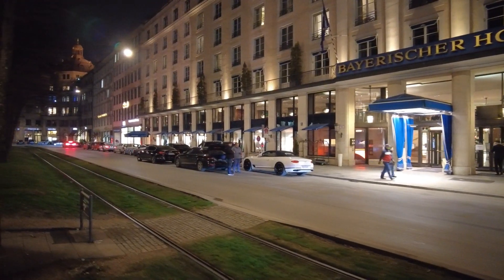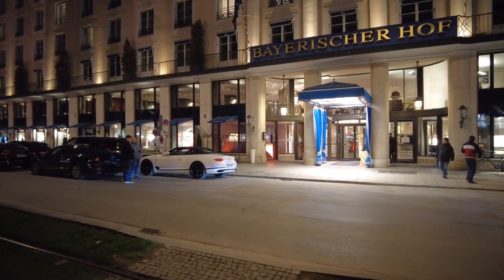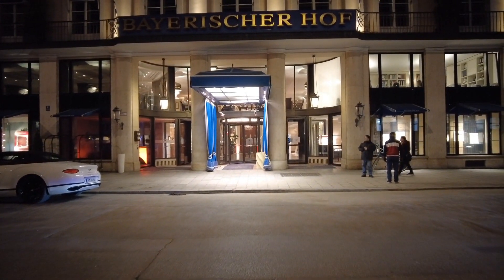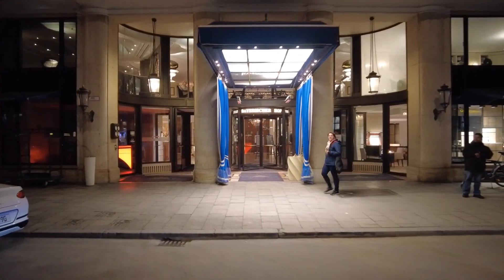Let's see where Mrs. Psychophonk is — she's over there. And now let's go in and have a look not only at the lobby here at the Bayerischer Hof, but also at our room. Let's go.